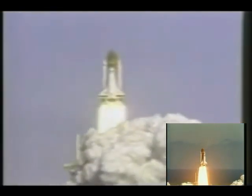And liftoff, liftoff of the 25th Space Shuttle Mission, and it has cleared the tower.